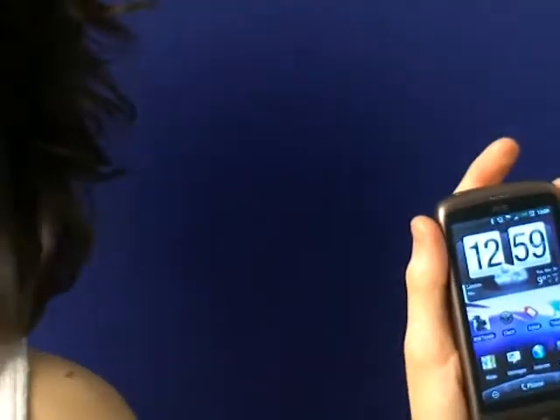So that's the HTC Desire. We'll have our full review online at MobileChoiceUK.com very soon.